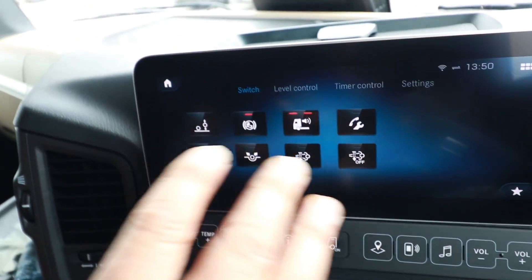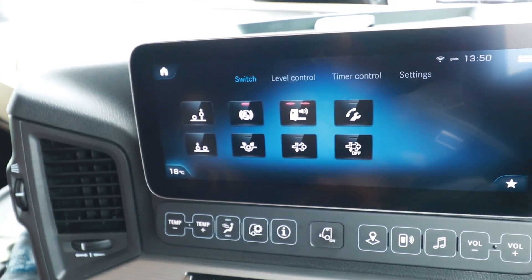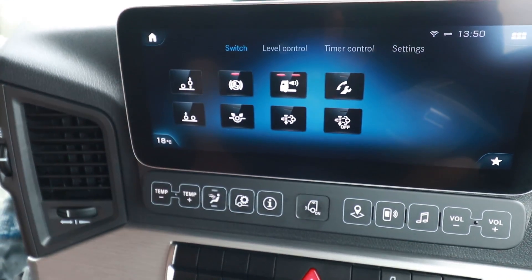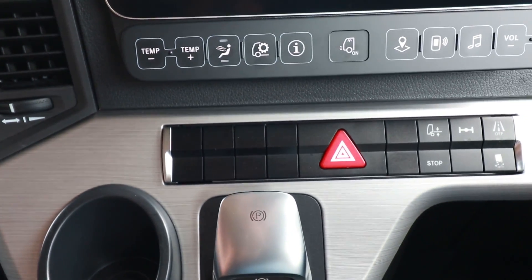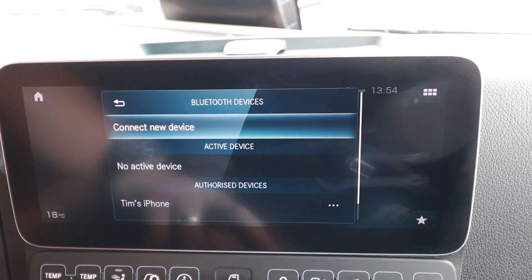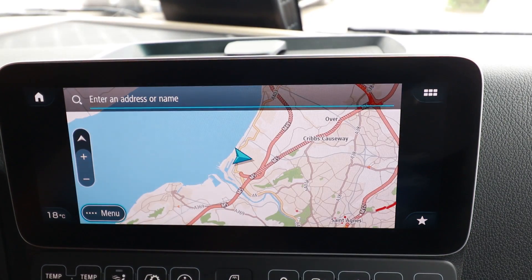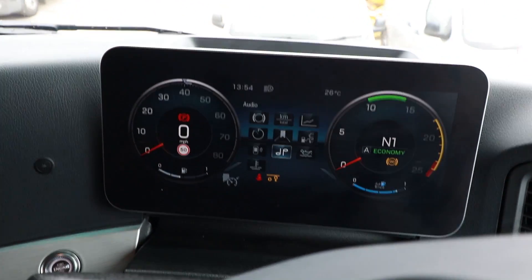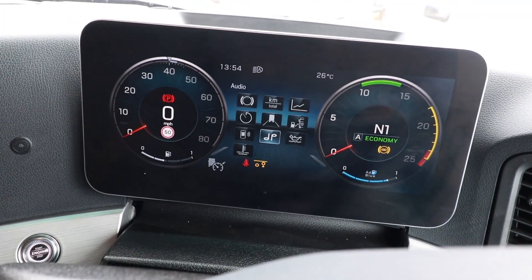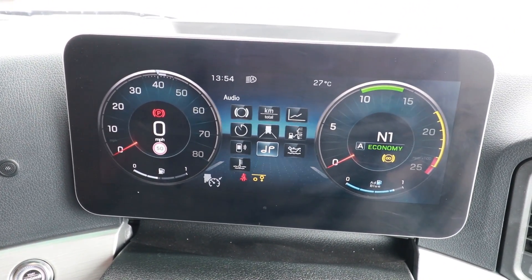A lot of people will recognise these as switches on the old Actros, which were physical rocker switches, which were sort of down here. We've now got with the upgrade, which is the 12-inch screen — the one in front — this is the 12-inch screen, which is an upgrade on the 10-inch. And it also comes with a TomTom truck sat nav.